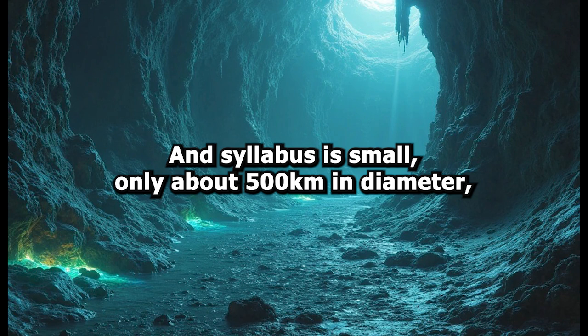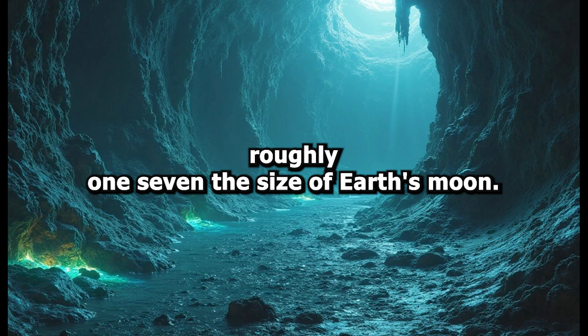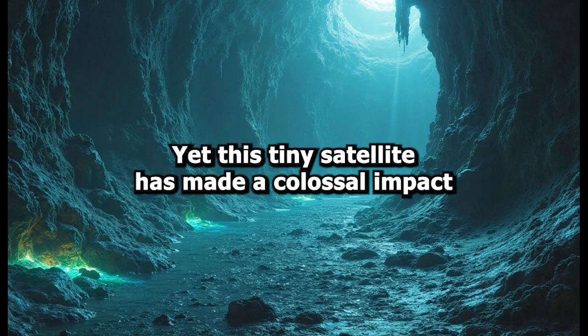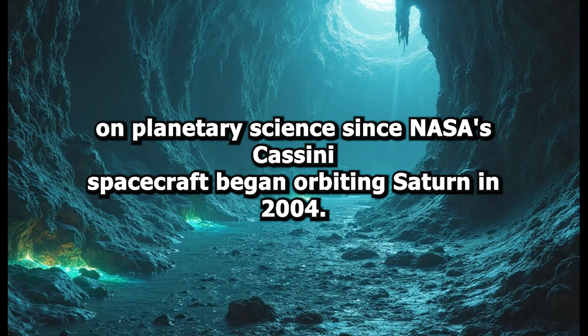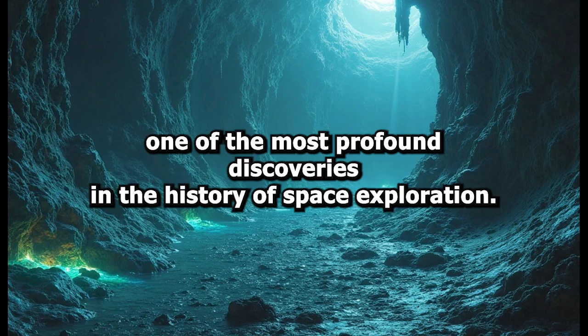Enceladus is small, only about 500 kilometers in diameter, roughly one-seventh the size of Earth's moon. Yet this tiny satellite has made a colossal impact on planetary science since NASA's Cassini spacecraft began orbiting Saturn in 2004. What started as a routine survey of Saturn's many moons turned into one of the most profound discoveries in the history of space exploration.